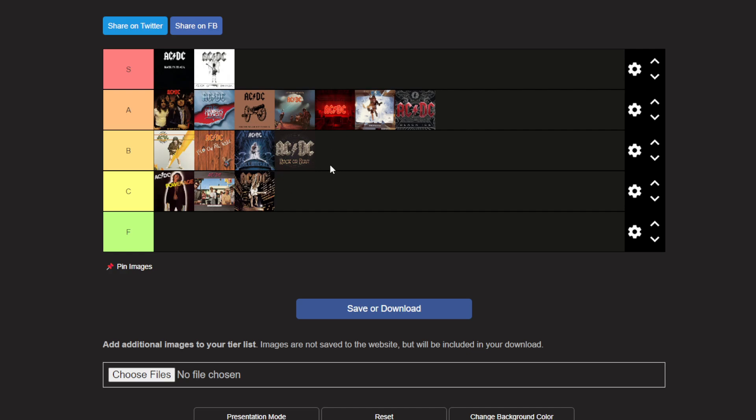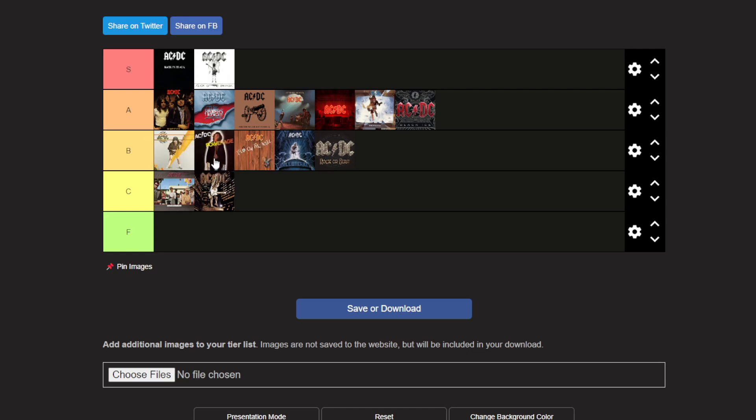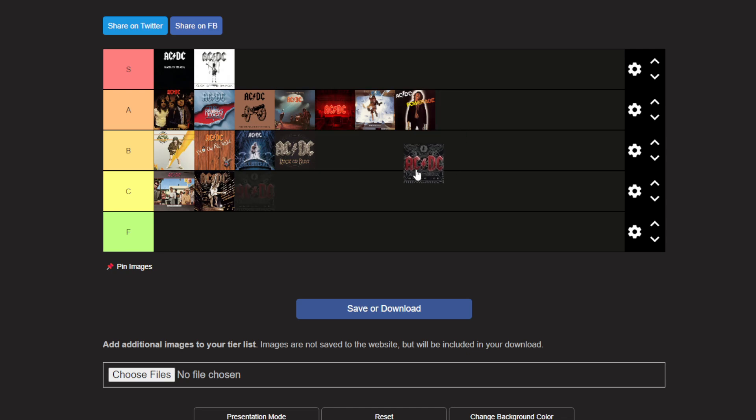Sorry guys, I looked at this list and I realized something isn't right. Powerage cannot be below Stiff Upper Lip — Stiff Upper Lip is pretty cool, but Powerage is just better. Riff Raff is an awesome track. I think Powerage will have to go in front of Fly on the Wall. Yeah, okay. Now we're done. Black Ice goes right there. Okay, now I think we're done.